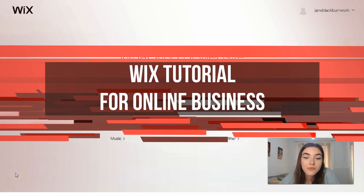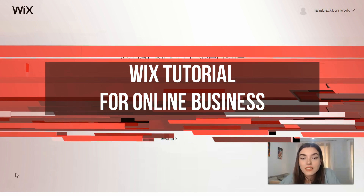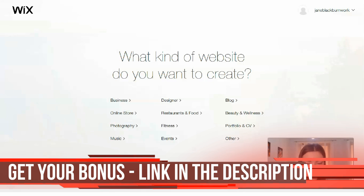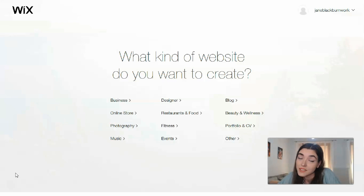Hey guys, hey everyone! I've made many videos with several website builders, and today I can definitely say that Wix is one of the coolest website builders. This service is very cool for beginners — you don't need to spend a lot of time learning how to work with the editor. The interface looks very easy to use. So this video is going to be about Wix.